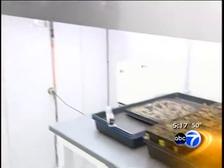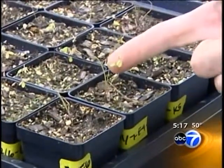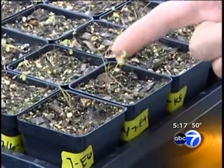In this lab scientists can simulate weather conditions in environmental growth chambers. Right now they are studying a native plant known as the prairie bush clover. It is on the endangered species list.